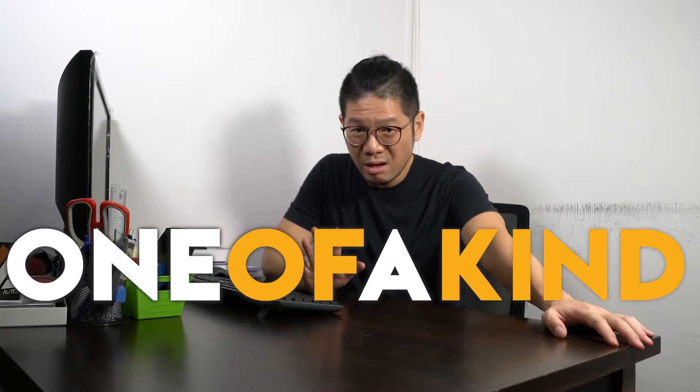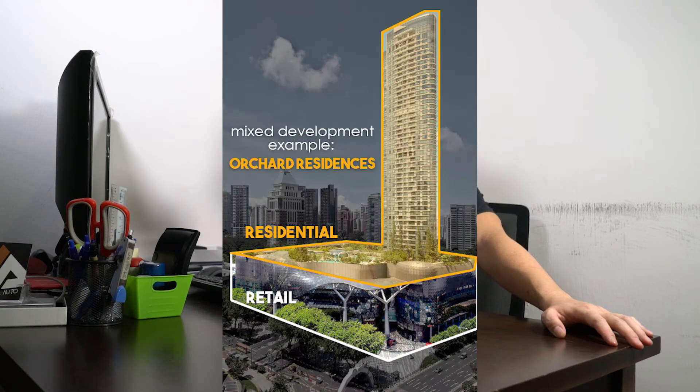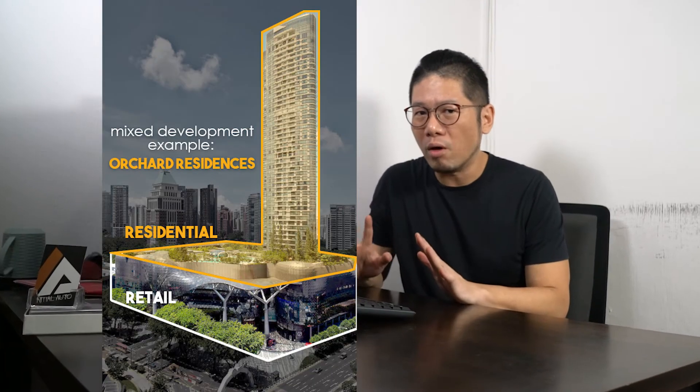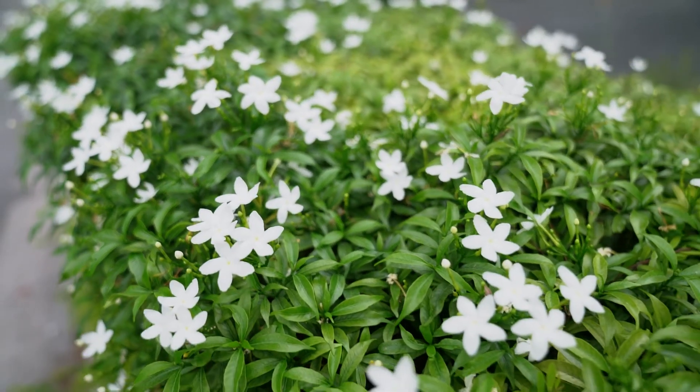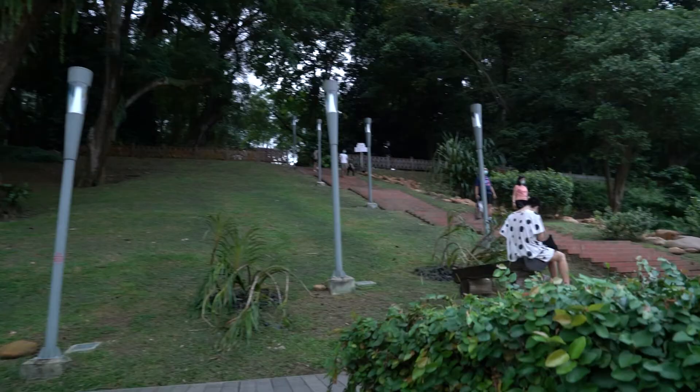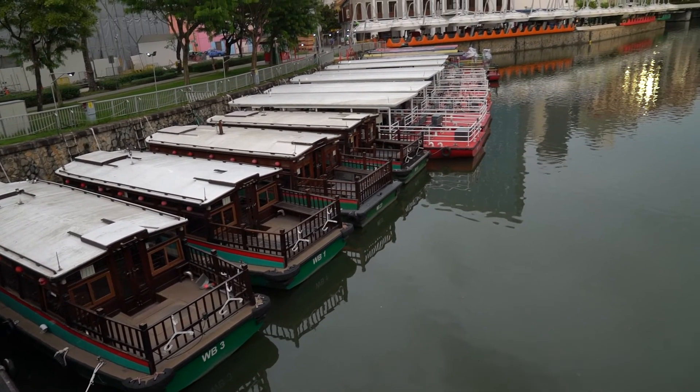Never before in Singapore have we had this one-of-a-kind dual frontage — not one frontage, but a dual frontage mixed development. That's not all. What makes the dual frontage so amazing is that on one side you have the lush greenery of Fort Canning, and on the other, the calm serenity of the Singapore River.